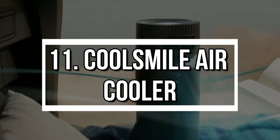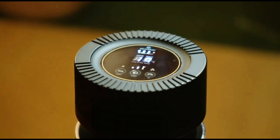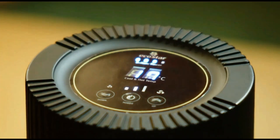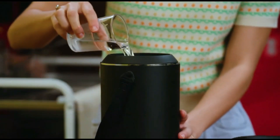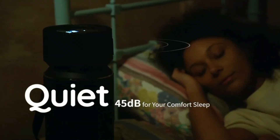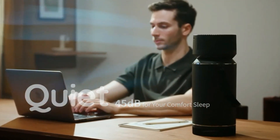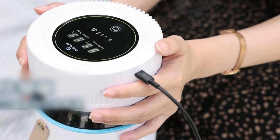Number 11: Cool Smile Air Cooler. Beat the heat with the Cool Smile Personal Cooler. Drop in a frozen water bottle, turn it on, and boom — instant cool breeze. No humidity, no huge power bill. With 8-hour battery life and whisper-quiet sleep mode, this portable AC is ideal for camping, small rooms, or your work desk.